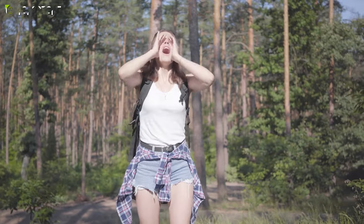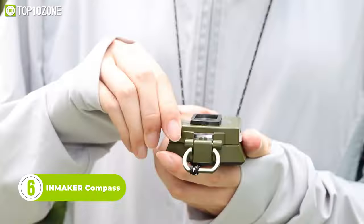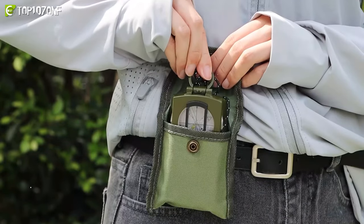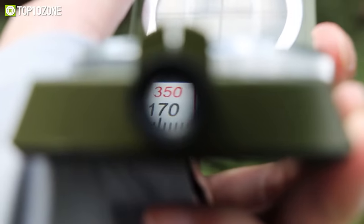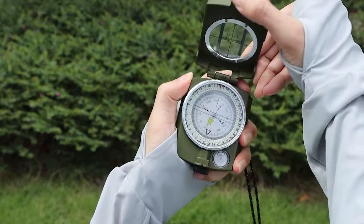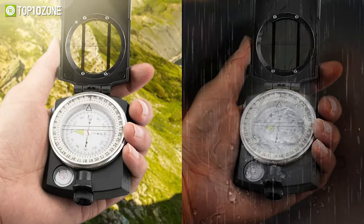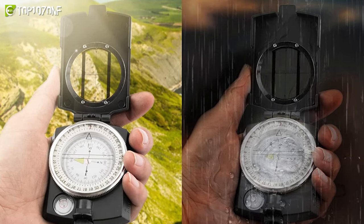Scared you might get lost when exploring unknown areas? Why not take the InMaker Compass? This is a compact and versatile directional tool that comes equipped with a range of features. Its small size allows it to be easily carried in a belt or backpack without compromising mobility. The unique vacuum technology of the liquid-filled directional compass ensures accurate readings by preventing it from tilting, while the 360-degree dial remains stable. This compass is made of heavy-duty die-cast zinc alloy, making it waterproof, shockproof, and suitable for all weather conditions.